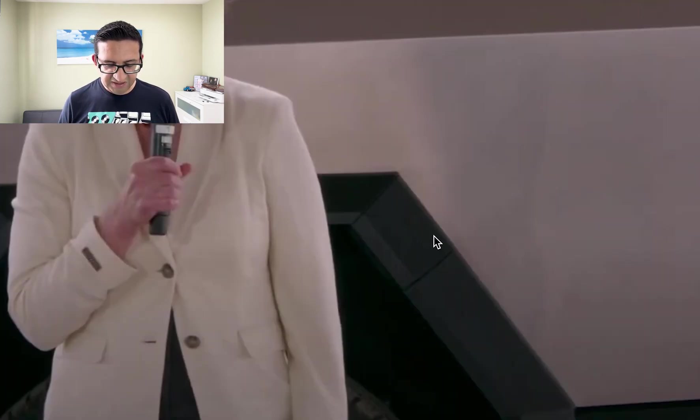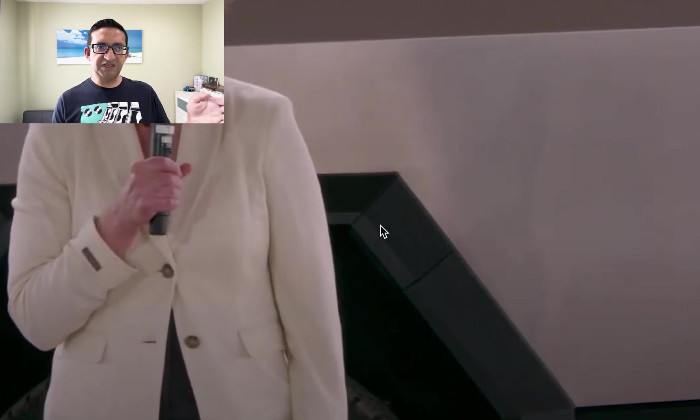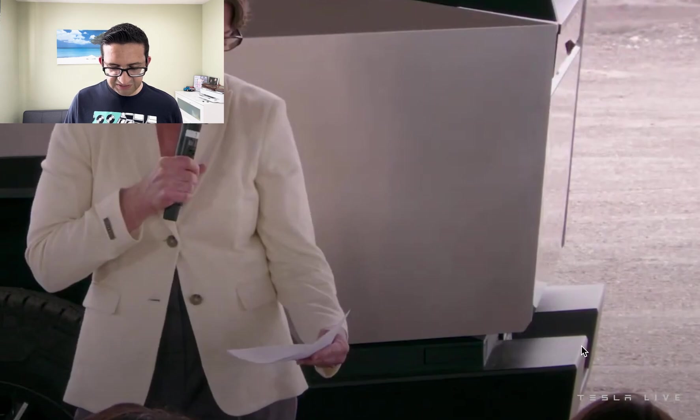It seems like the charge port is on the fender of the rear left wheel. On the prototype at the Los Angeles museum, the charge port is on the truck body itself. Since the fender extends out, I'm not sure how safe or secure that is — if you're off-roading and hit an object or get into a fender bender, putting the charge port on a fender that extends out of the body doesn't seem very secure.